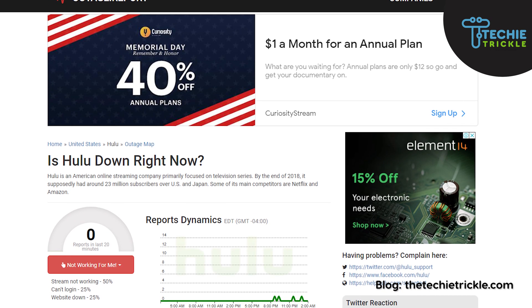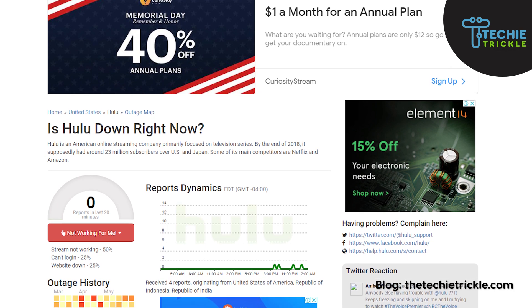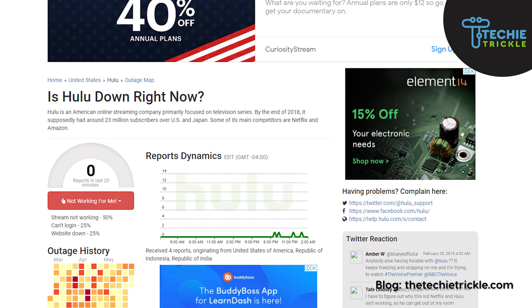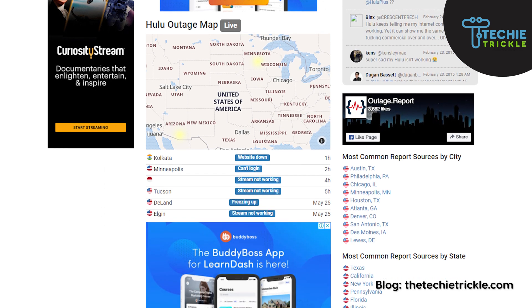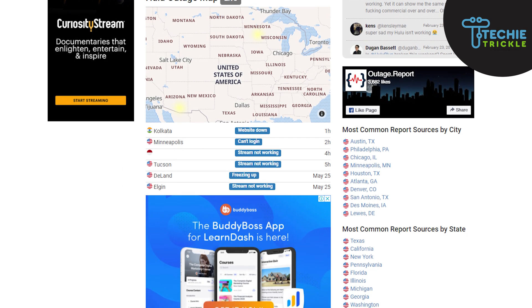Streaming services do have server outages from time to time. Head over to Outages and see if Hulu has notified of any planned outage. If you do not know how to check that, you can check the video card that is popping up on your screen, where I have shown you in detail how to check it from outages.